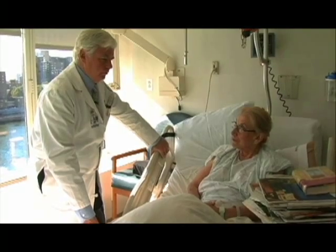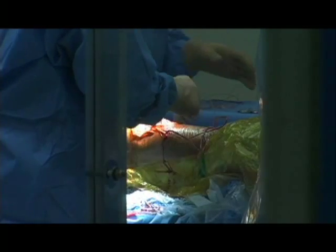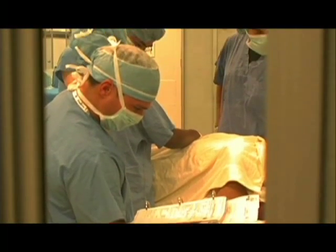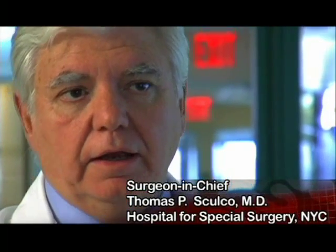The general medical risks that you have with any operation are not any greater with a hip replacement than with another operation — the risks of anesthesia, potential bleeding, or some incidental problem. They tend to be very uncommon, and our patients are all screened medically prior to surgery. With expeditious surgery, the operative time for hip replacement is between an hour and an hour and 30 minutes, and using a very safe anesthetic like an epidural, the possibility of medical problems tends to be very low.